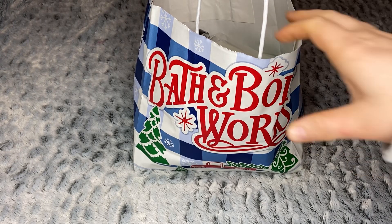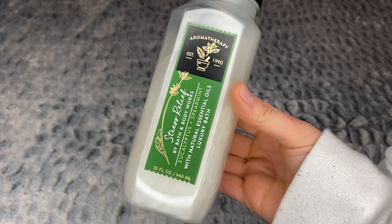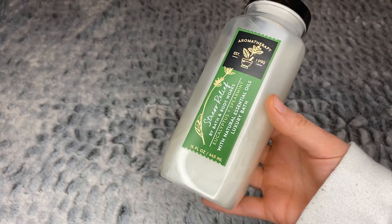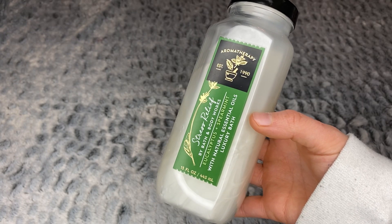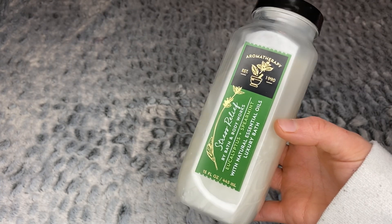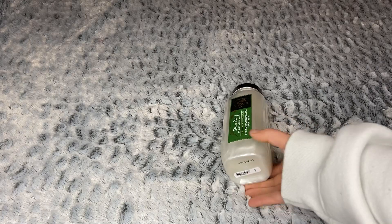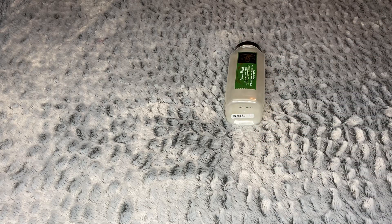I'm really excited to share what I got — 12 body care items total. The first thing I got I've already used, so don't judge me. I picked up one of the aromatherapy stress relief eucalyptus and spearmint bubble baths. I've been really into minty, invigorating shower products lately. I don't normally pick up much aromatherapy, but for $4.95 it's definitely the best time to do it. I used it in a bath tonight and didn't love it — I felt like I used a lot of product and didn't get many bubbles.